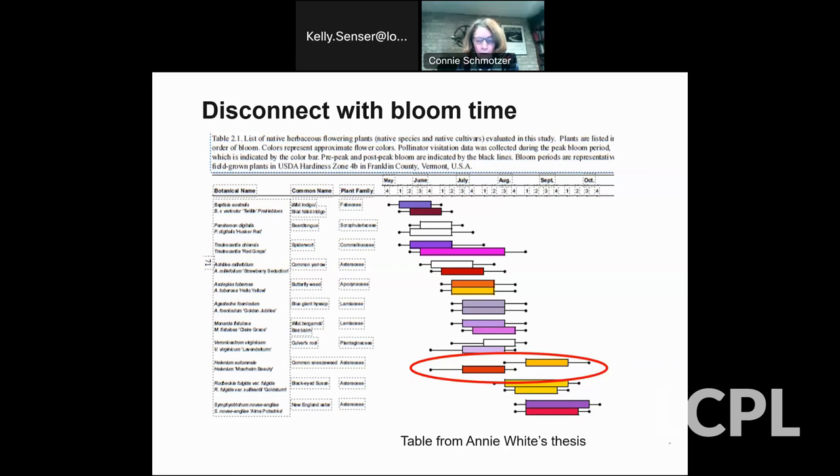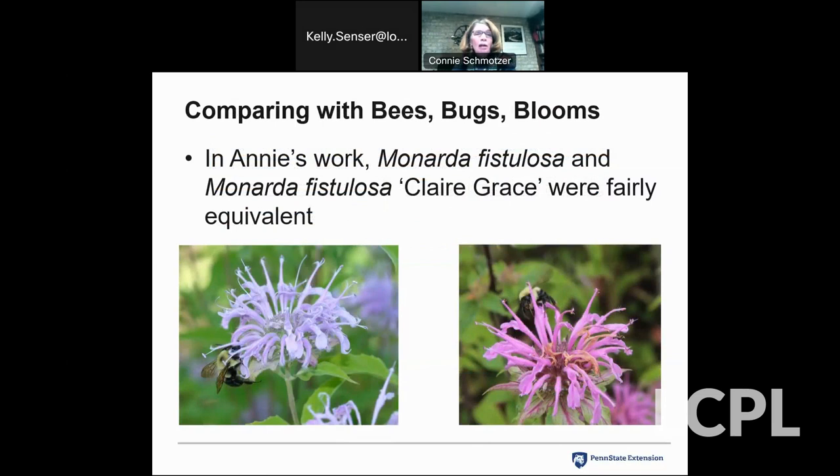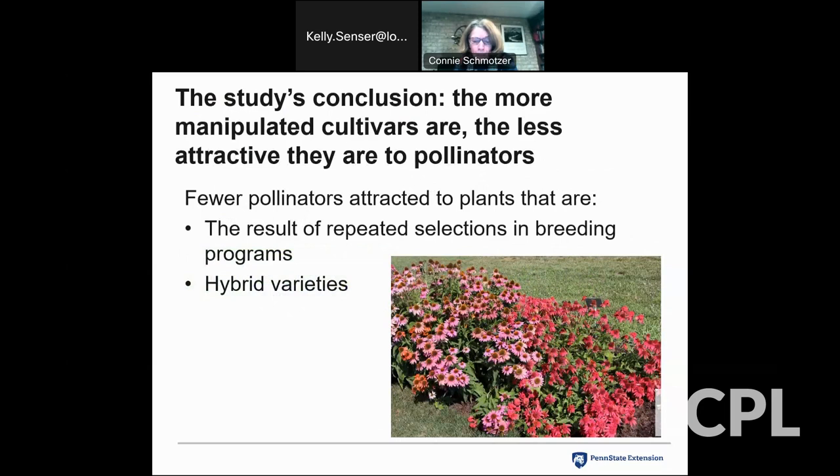This topic of cultivars is complicated. When we compared our work with Annie's, most findings were the same, with one difference: in her work Claire Grace did pretty well, while in our trials Claire Grace did not perform nearly as well as the straight species — and in Annie's study, Claire Grace was not hardy in Vermont, probably because it comes from the deep south. Annie's conclusion was that the more manipulated the cultivars are, the less attractive they are to pollinators. So the take-home message is: when you have repeated selections in breeding programs or hybrids, you definitely do lose the value to pollinators.